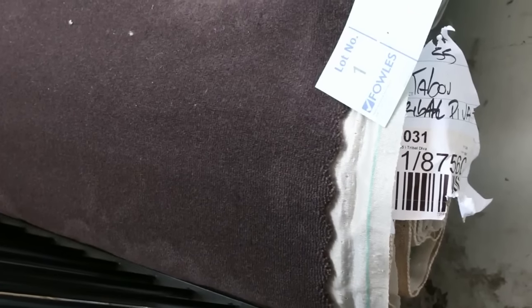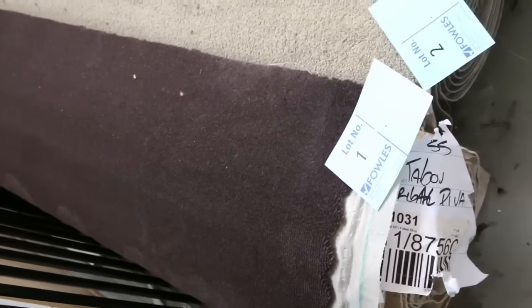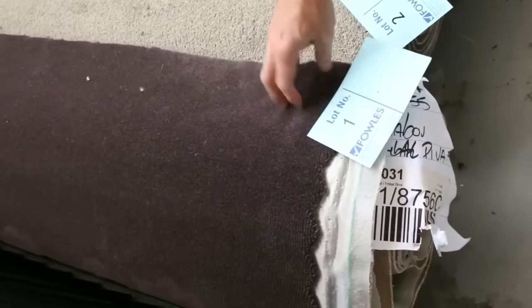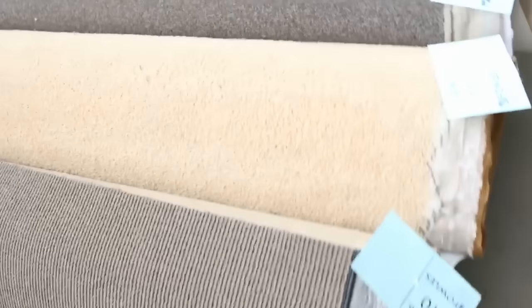We've got another huge auction happening again this week — second one in a row, one of the big ones for the year. We're going to start with our roll-ins and off-cuts. These are the great little room lot sizes. Lot number one starts away nice and quick. It's a beautiful quality 100% wool plush pile, 3.9 metres, normally worth around $180 a metre. We'll clear it out — could sell for as little as $25 a metre, and that's what a lot of these pieces will sell for.